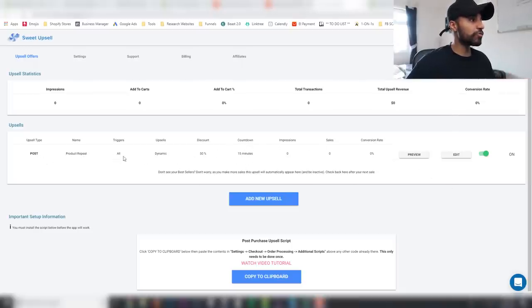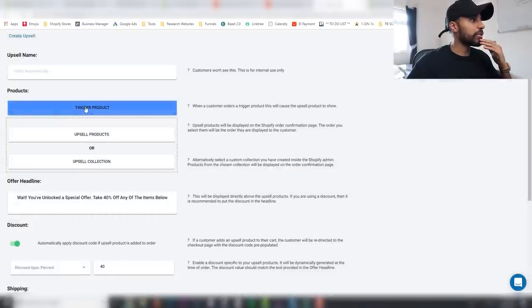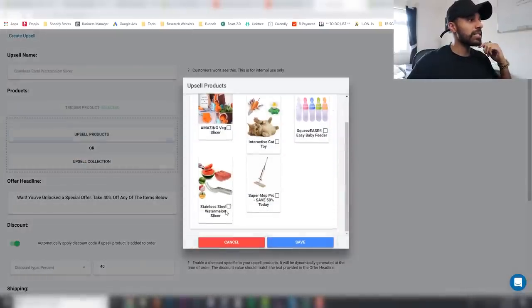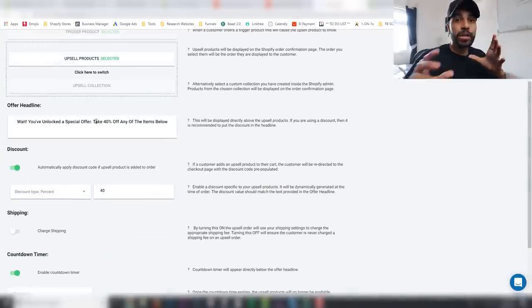This is just set up on a demo store. They set up a product upsell so that anyone who purchases a product gets shown the exact same product at a discounted price — you can see 15% off — with a countdown of 15 minutes. Let me show you by adding a new upsell. I'll click here and trigger the product — let's say this watermelon slicer — and upsell the exact same one at a discounted price.